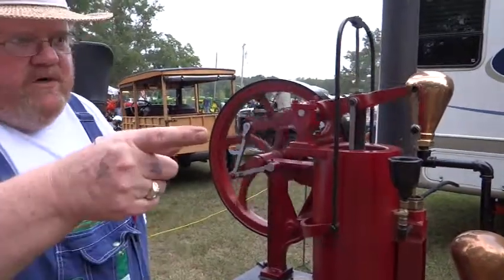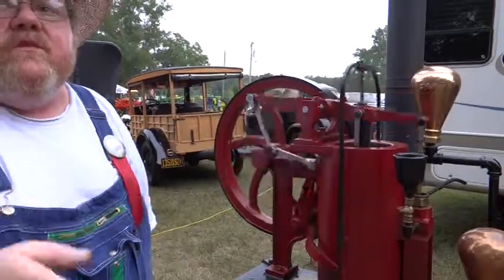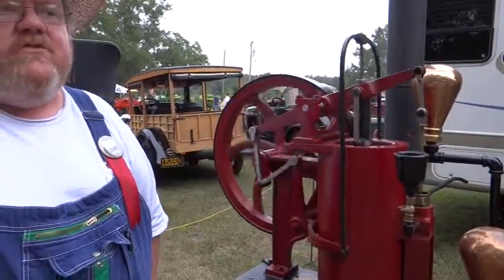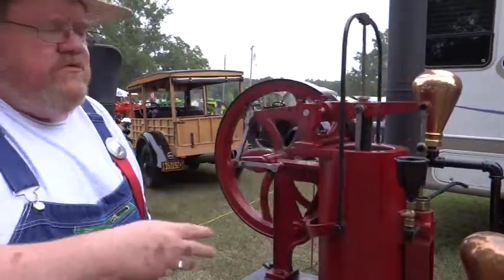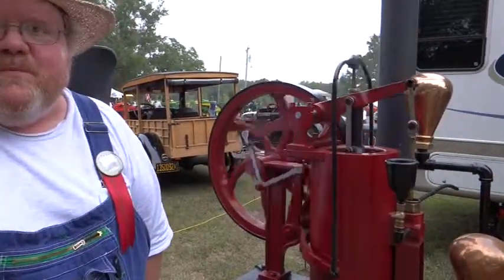It worked great until you got electric motors — that put it out of business. A gas engine would pump water like this would — you could hook it to a water pump and then use it for so much more, too, for chores around the farm. Whereas this was strictly a water pump, that's all it did.